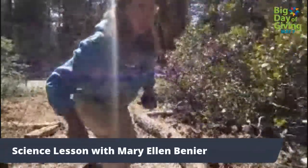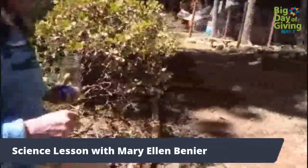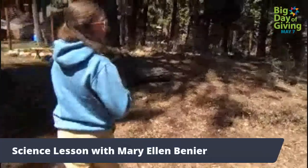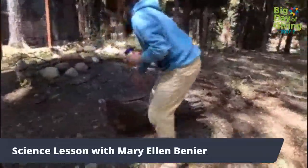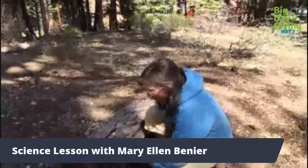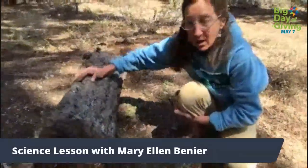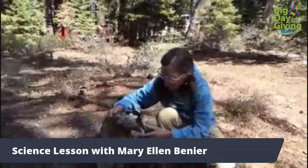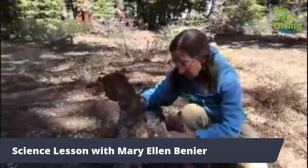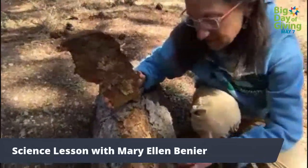Another cool, dark place that an insect might like is here's a dead log over here. If we roll it — nothing here — but if it's dead, you can peel up the bark. And if you look under here, I can't see any insects, but I can definitely see evidence of insects.